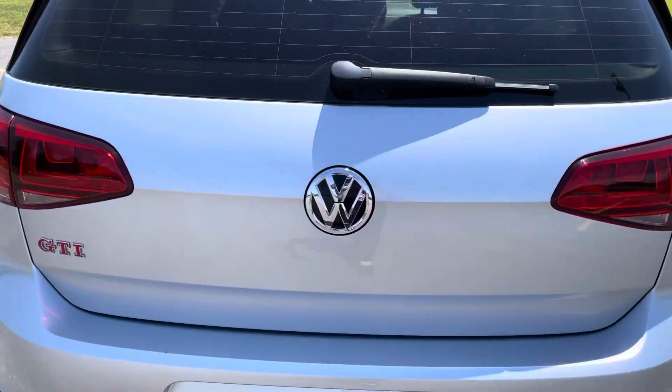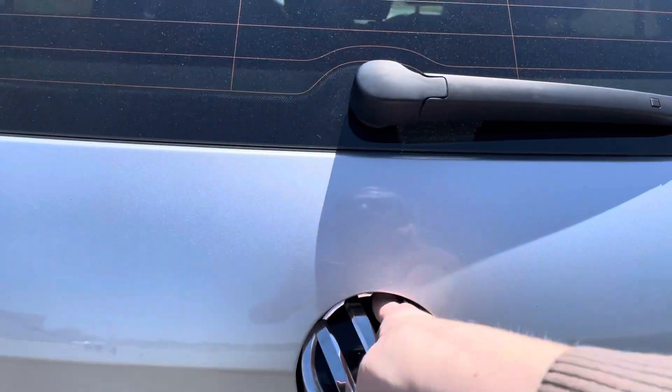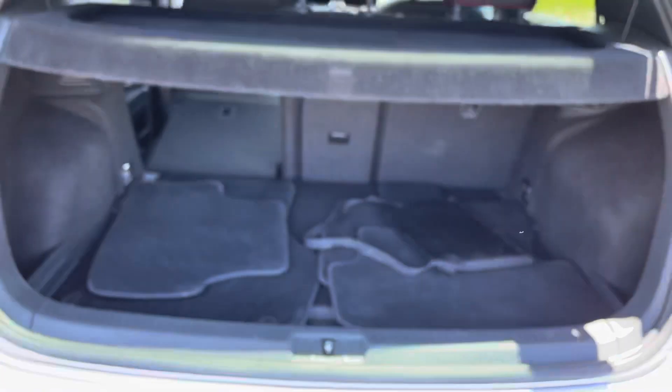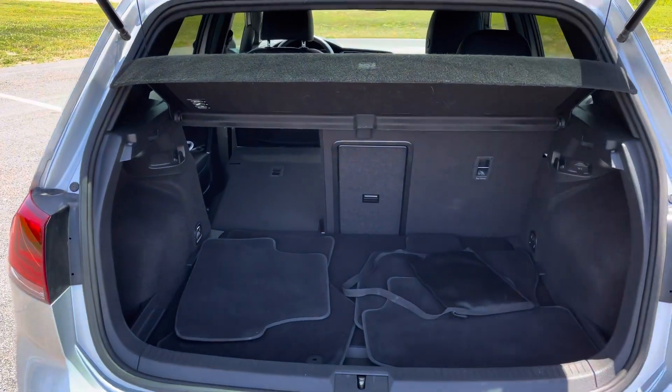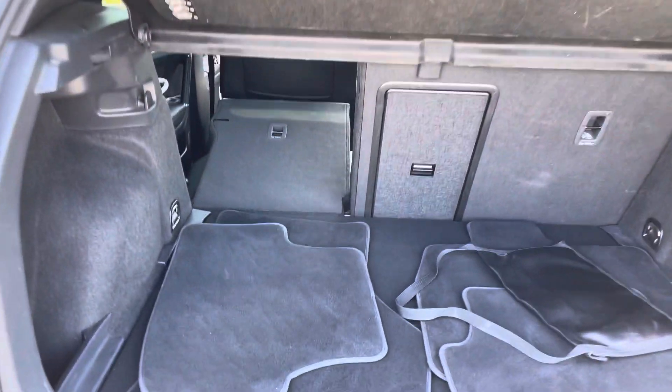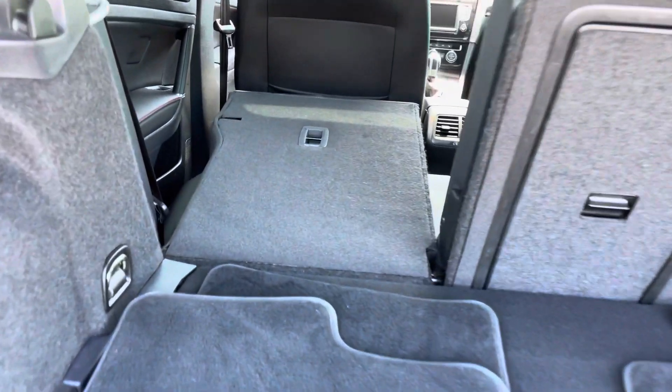Really simple — go right up to the Volkswagen symbol, pull up, and it reveals a decent amount of space for such a tiny car. I have that seat folded down so you can see that it nearly folds down flat.